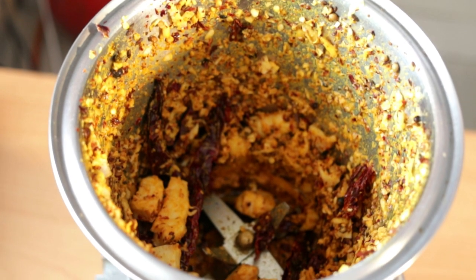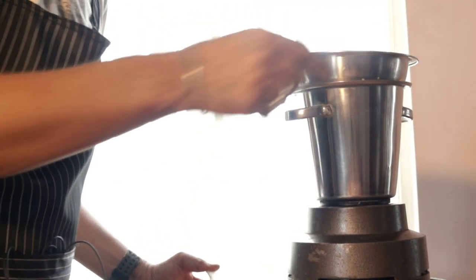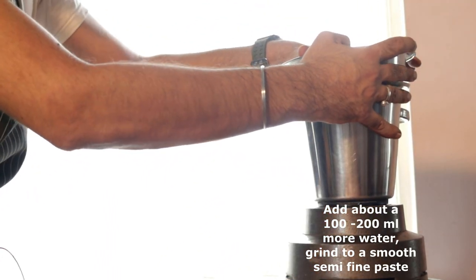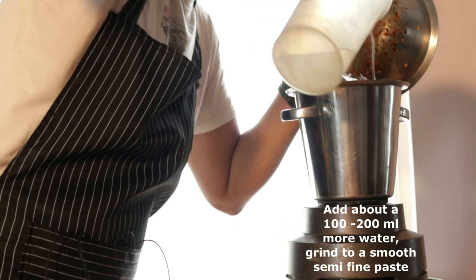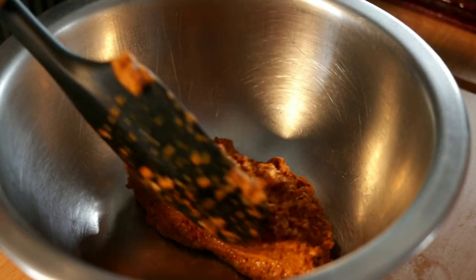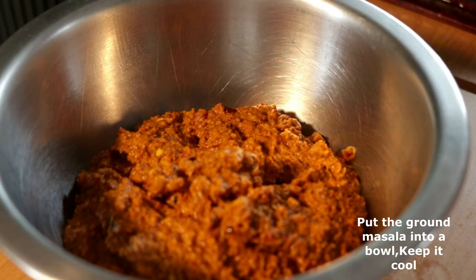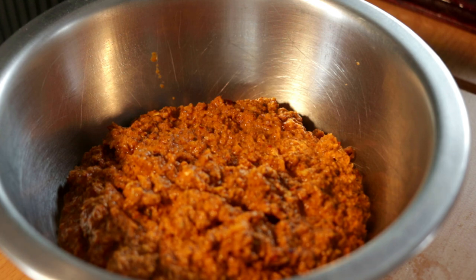As you can see, we've ground it for a couple of minutes and the coconut and chilli spices are roughly broken down. A little more water and just grind it down until you have a nice coarse paste. A little more water and grind. Look at that — perfect. A nice semi-smooth paste, but it's still got a little bit of body.